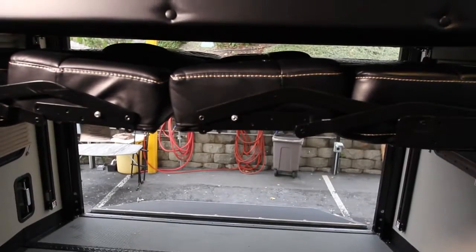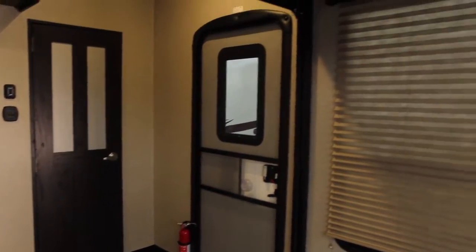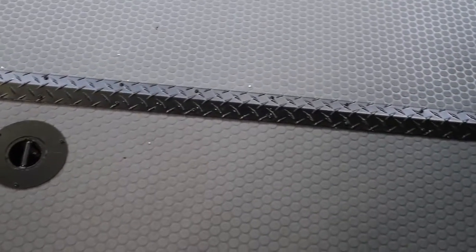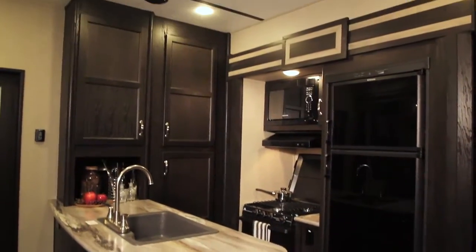With the push of a button, both the sofas and top bunk are raised to the ceiling and provide access to a 10-foot garage space featuring scratch resistant diamond plating and frame-mounted tie-down pods — a unique feature to the toy haulers at Curtis Trailers.